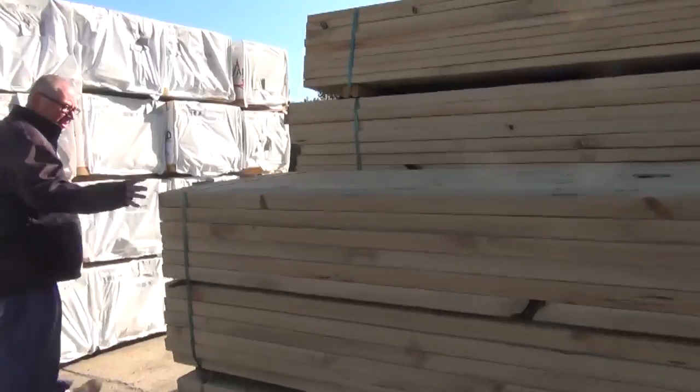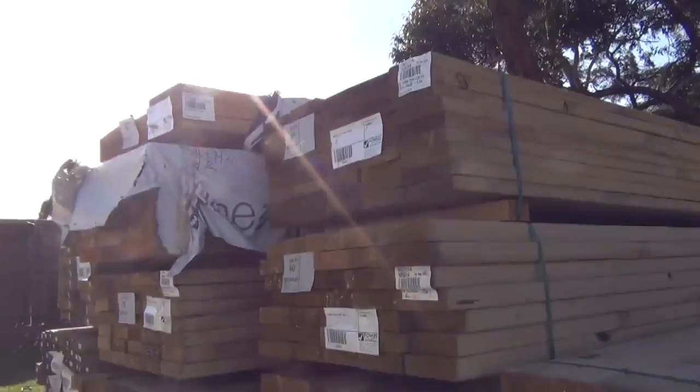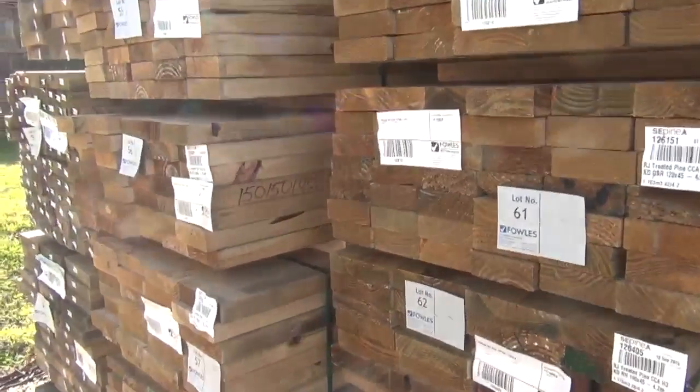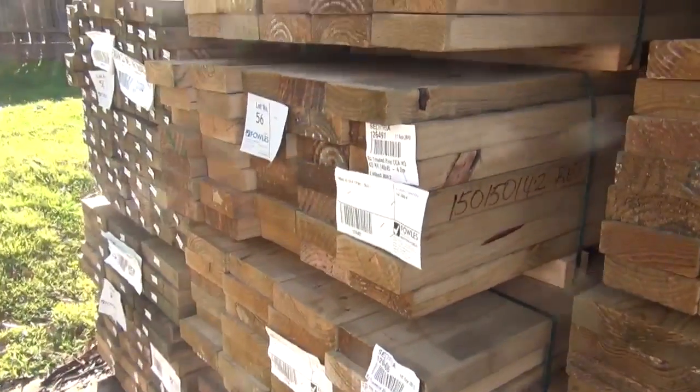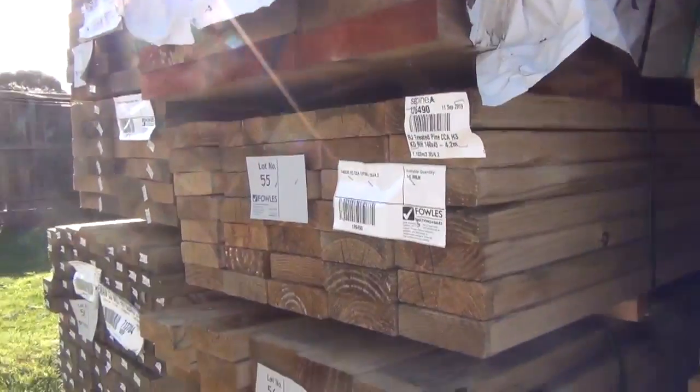We've come over here now — we've had a nice delivery of treated pine which came in yesterday morning. 90x45, 120x45, 140x45, 140x35. There's also some 90x45 longer lengths in the back there, like 240x45 and longer lengths.